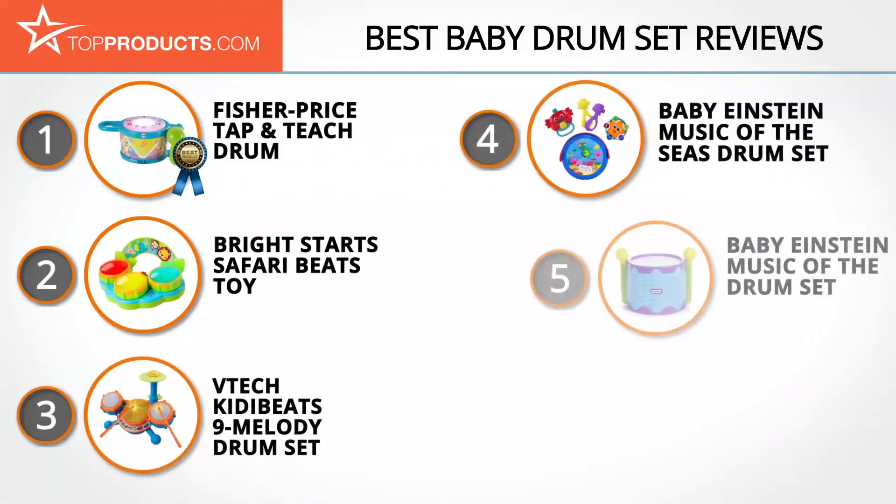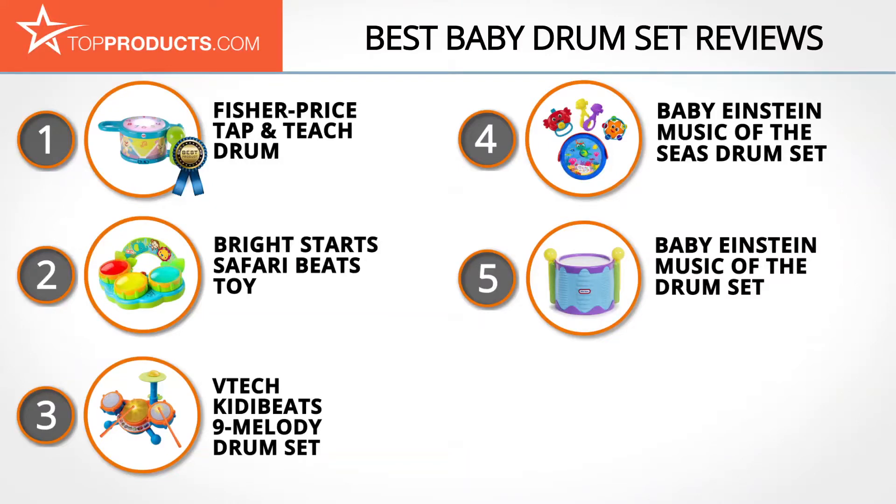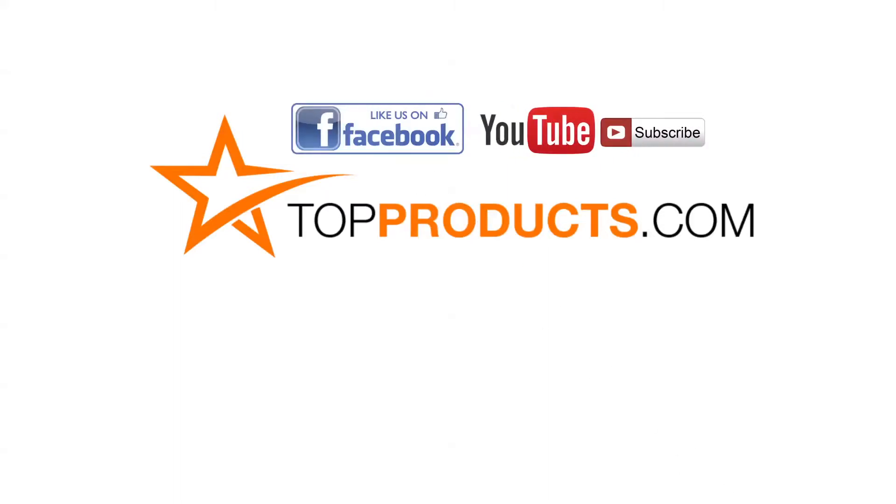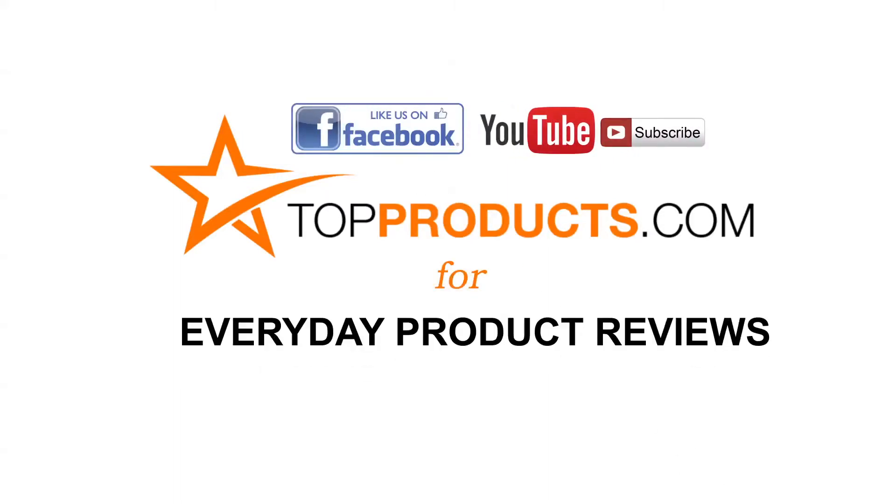These are our top 5 baby drum sets. We hope you enjoyed watching our review. Until next time, take care. Click now to subscribe to our YouTube channel and like this video. Don't forget to like our Facebook page and visit us at topproducts.com for more everyday product reviews.